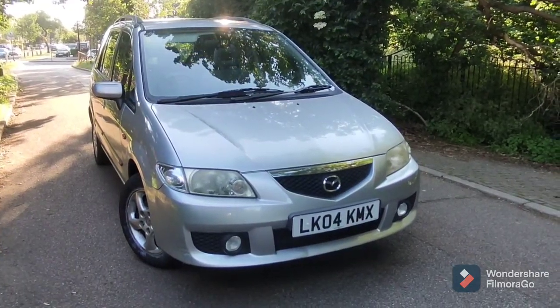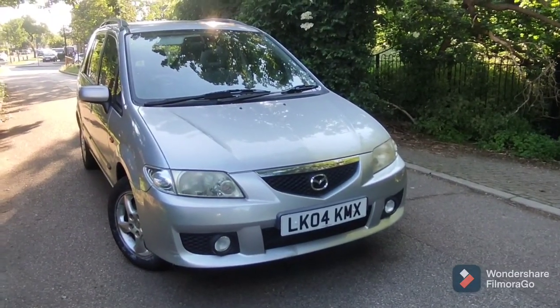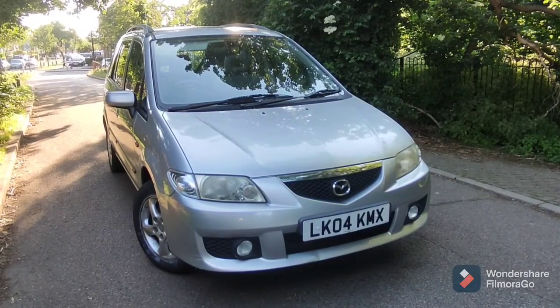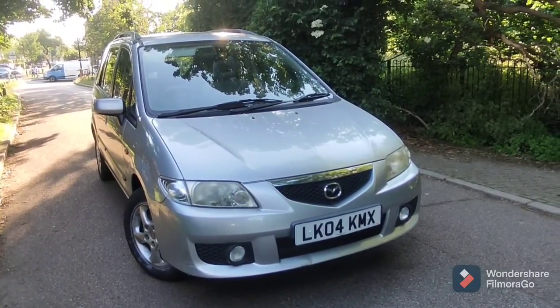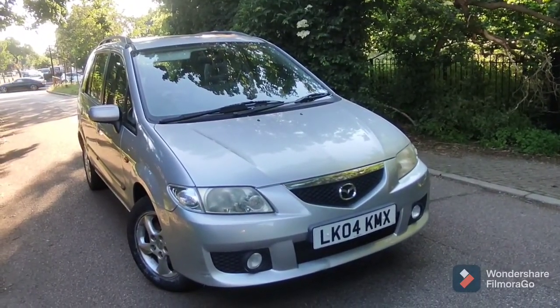Hello everyone, welcome to a review of this Mazda Premacy 2.0L automatic. This is the model that ran from 2000 all the way to about 2007-8 in the UK. This is a five-seater version, and in certain countries this came as a seven-seater, believe it or not.